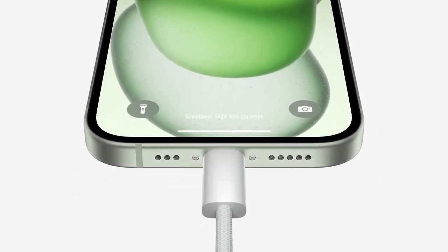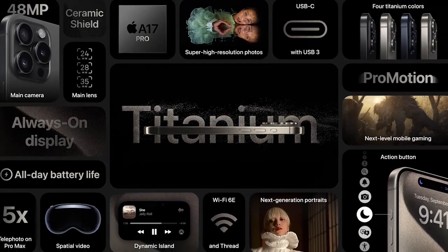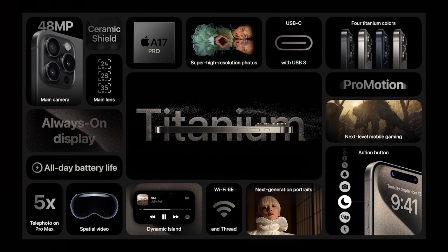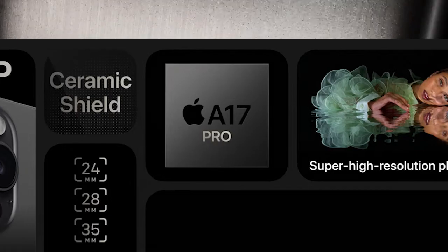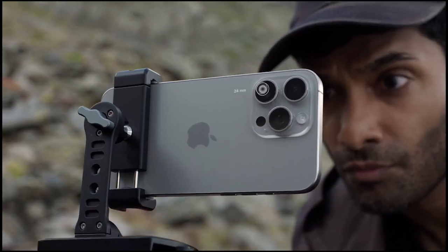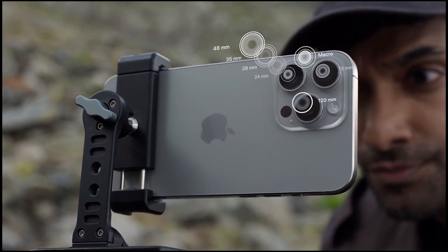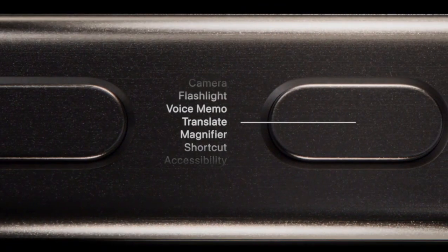The iPhone 15 Pro features the A17 Pro chip with next-level mobile gaming, always-on display, all-day battery life, and enhanced features. It can run games like Assassin's Creed, and offers 5x optical zoom with super high resolution photos.